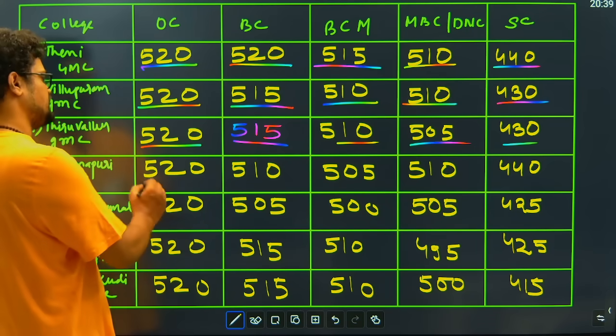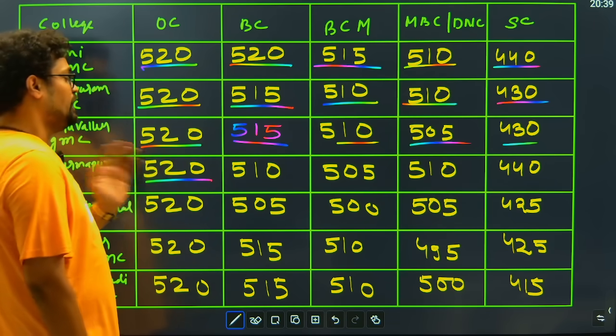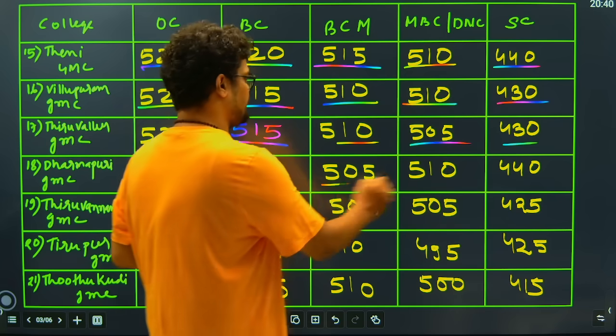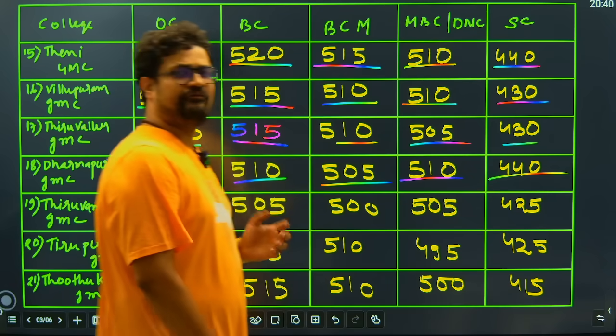Then we have Dharmapuri Medical College: we can now see a gradual decrease in the cutoff. General candidate is 520, BC candidates 510, BCM candidates 505, MBC candidate 510, and SC candidates 510 marks.